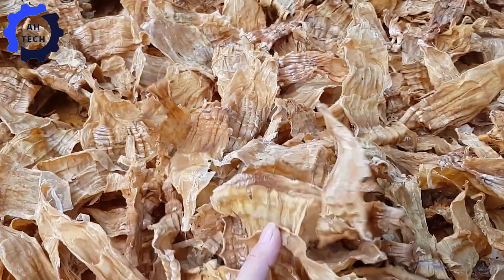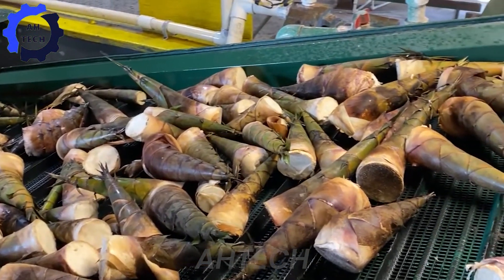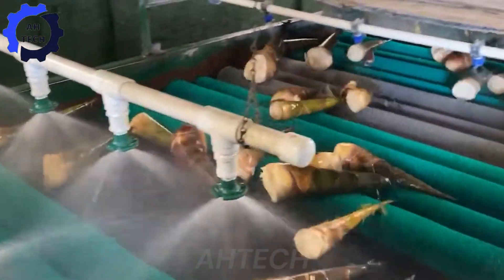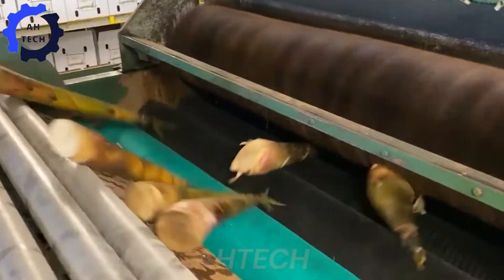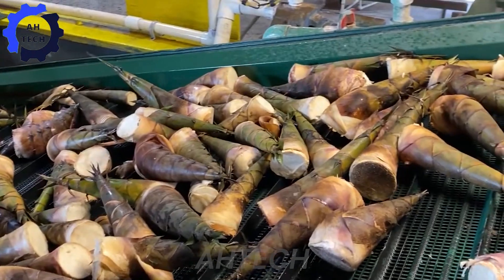Meet the Bamboo Pack Pro 5000. With 100 horsepower, this groundbreaking machine redefines efficiency in bamboo processing. Combining cutting-edge agricultural technology with sustainability, this is truly a powerful innovation machine.